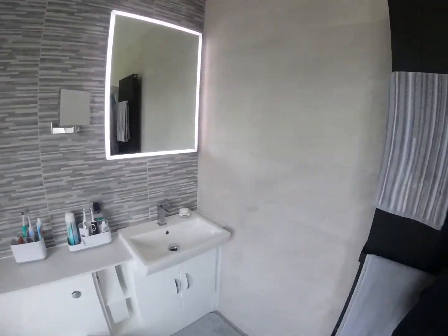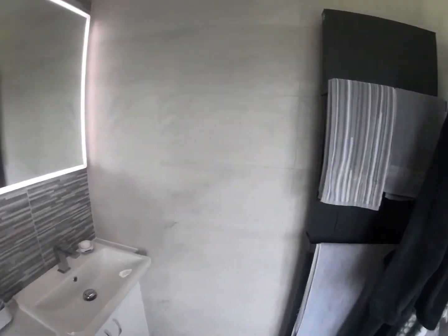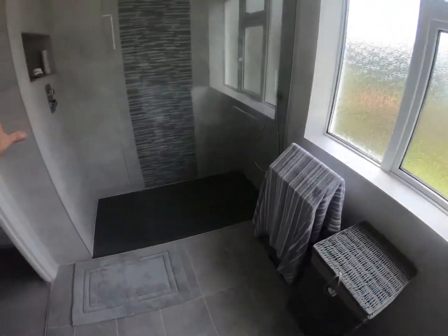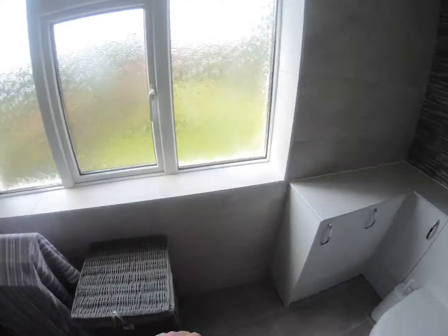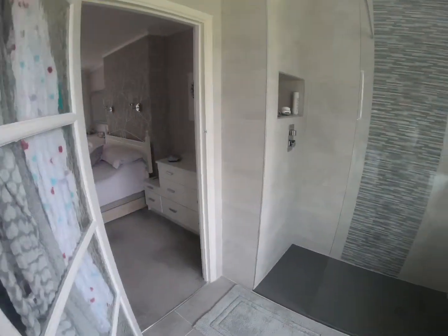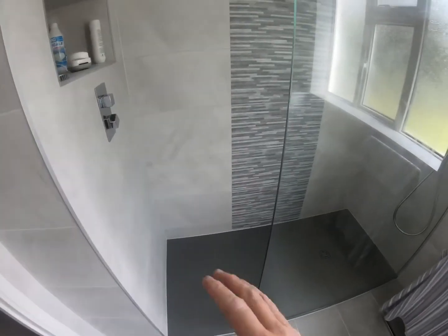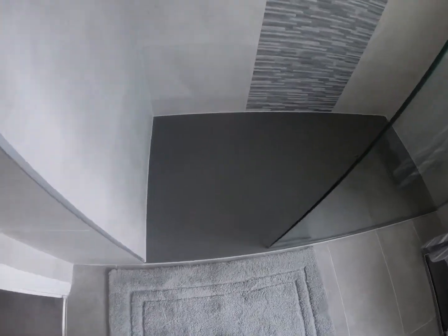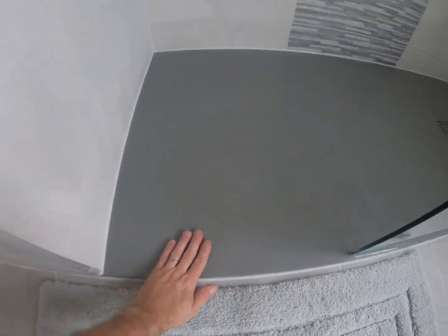Just a quick little overview: originally there was a big freestanding bath here, cabinets across here, and a toilet and basin there. So what we've done is we've put a nice 1700 by 800 true stone slate grey tray in here. This is solid — this weighs an absolute ton, hard to get up the stairs and hard to get in.